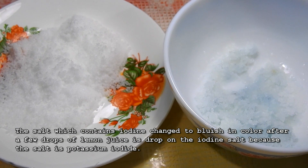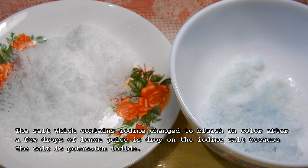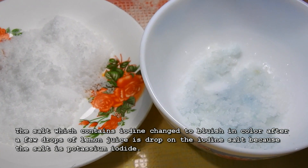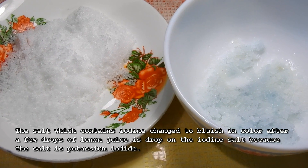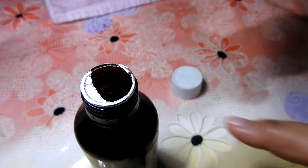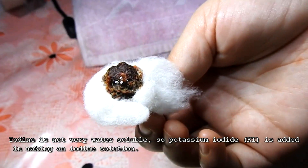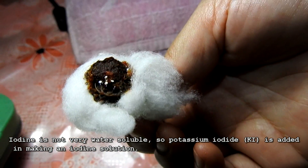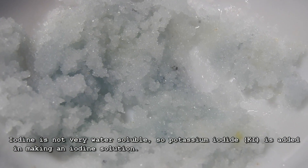The salt which contains iodine changed to bluish in color after a few drops of lemon juice were dropped on the iodine salt, because the salt is potassium iodide. Iodine is not very water soluble, so potassium iodide (KI) is added in making an iodine solution.